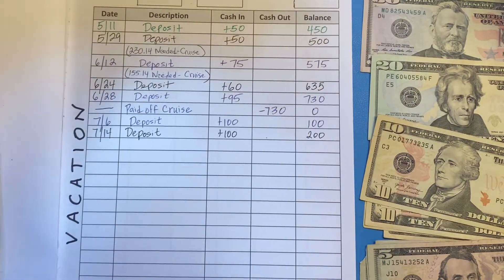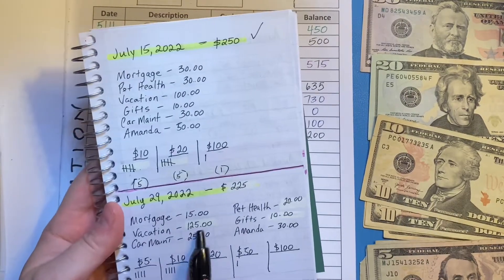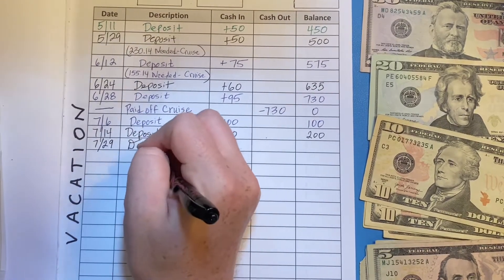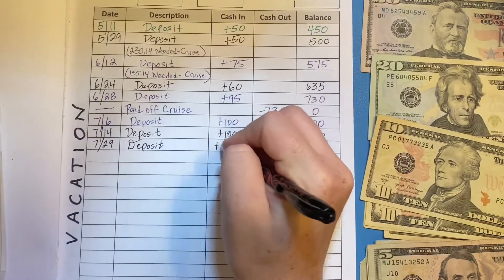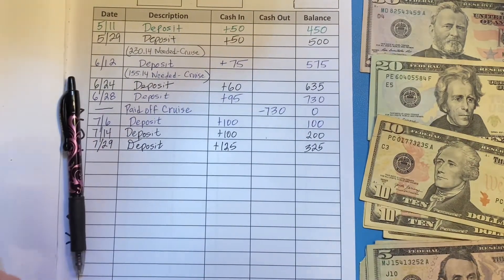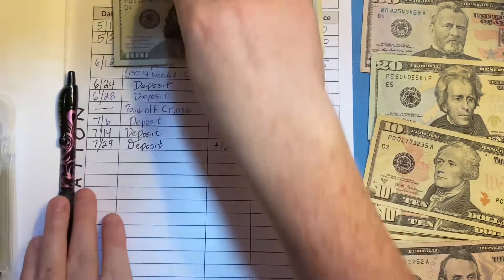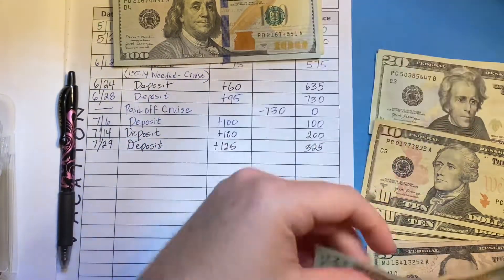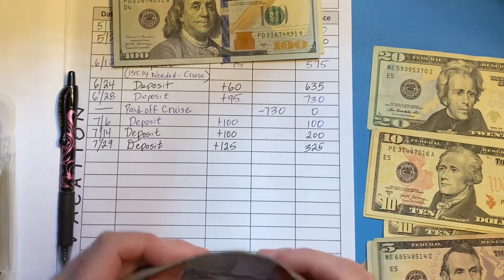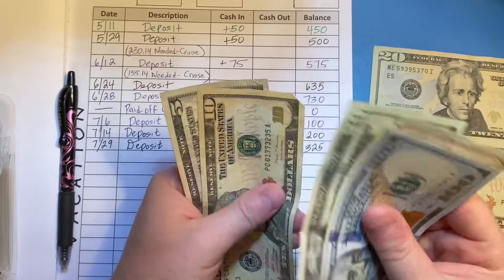Our first sinking fund is vacation. As of July 14th we made a deposit of $100 which gave us $200. Today we're going to be adding $125, so the July 29th deposit of $125 should give us $325. Here is our vacation money — let's add $125: 50, 70, 90, 110, 120, and 125. So counting it all together: 100, 200, 250, 270, 290, 310, 320, and $325.